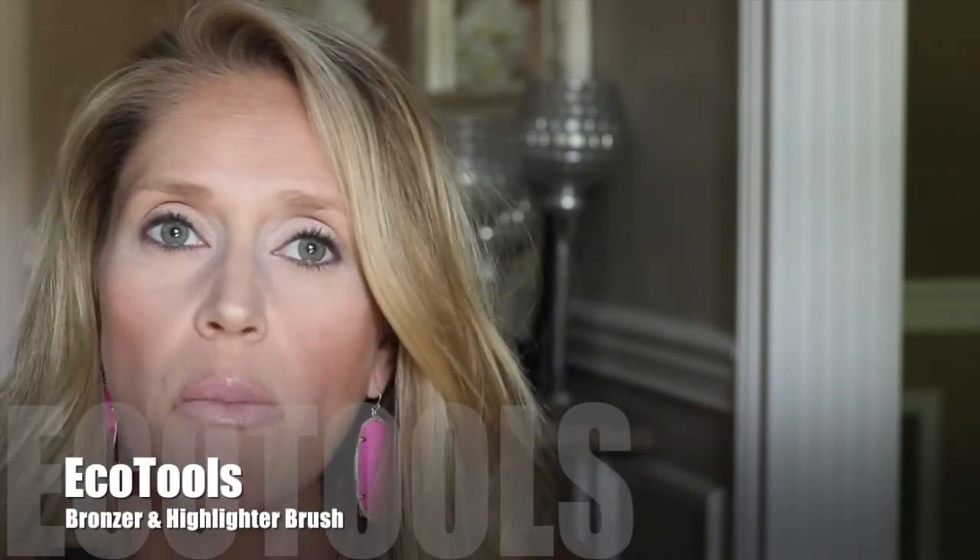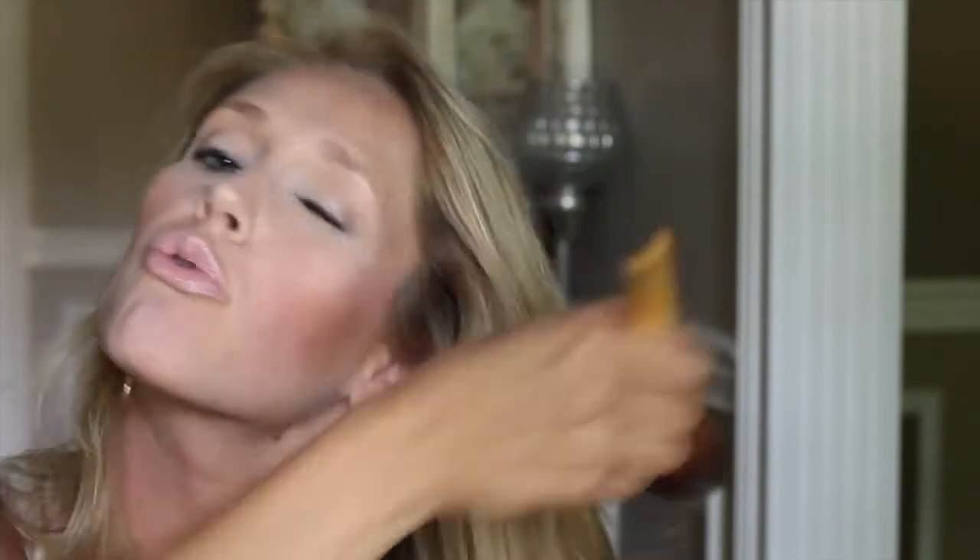Two more products — these brushes are amazing and super inexpensive. They're the Eco Tools bronzing and highlighting brush set, available at Walmart or any drugstore. I use the big fan brush for highlighting on the bridge of my nose and cheekbones, and the other brush for bronzing. I dip the big fluffy brush into my Hourglass bronzer and just make a three motion to bronze away.